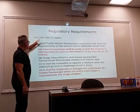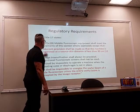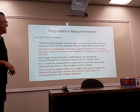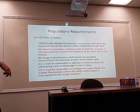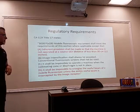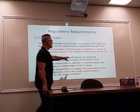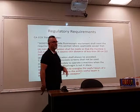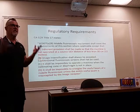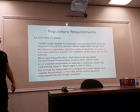California Code of Regulations, CCR, Title 17 states: mobile fluoroscopic equipment shall meet the requirements of this section where applicable, except that inherent provisions shall be made so that the machine is not operated at a source-to-skin distance of less than 30 centimeters. Based on this regulation, the state doesn't care what it's used for — if it's a standard-size C-arm, 30 cm is the minimum.